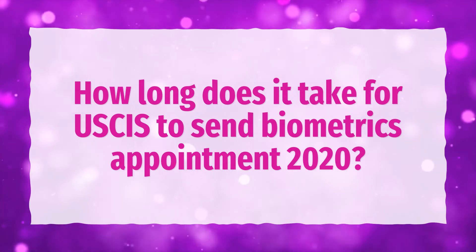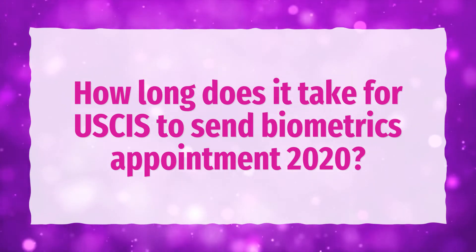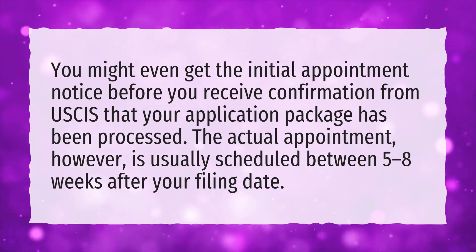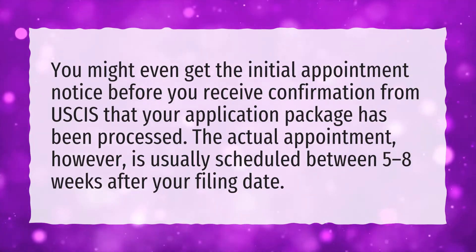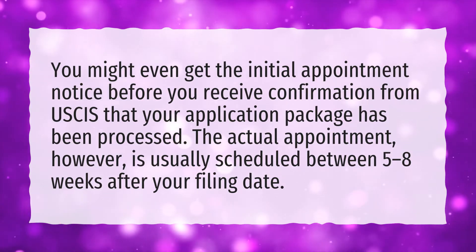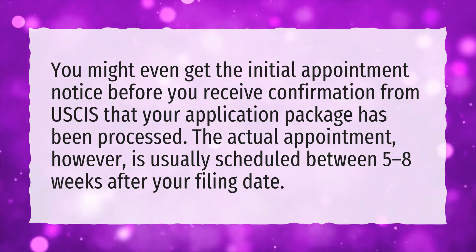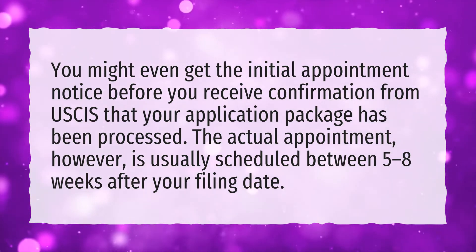How long does it take for USCIS to send a Biometrics Appointment in 2020? You might even get the initial appointment notice before you receive confirmation from USCIS that your application package has been processed. The actual appointment, however, is usually scheduled between 5 to 8 weeks after your filing date.